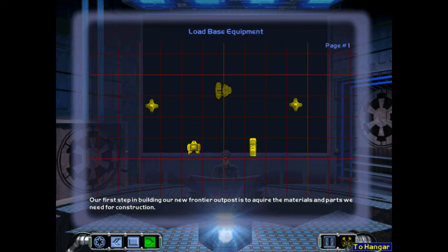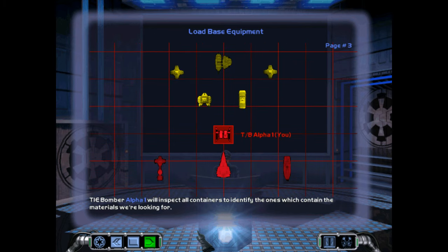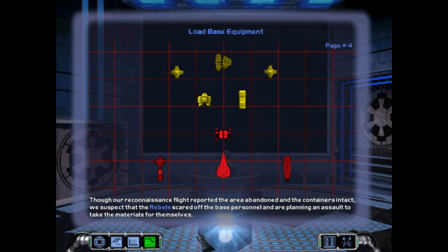Our first step in building our new frontier outpost is to acquire the materials and parts we need for construction. The equipment we need is currently sitting near the planet Argoon, nearby what appears to be an abandoned manufacturing facility. TIE bomber Alpha One will inspect all containers to identify the ones with the materials we are looking for. Though our reconnaissance flight reported the area abandoned and the containers intact, we suspect that the rebels scared off the base personnel and are planning an assault to take the materials for themselves.